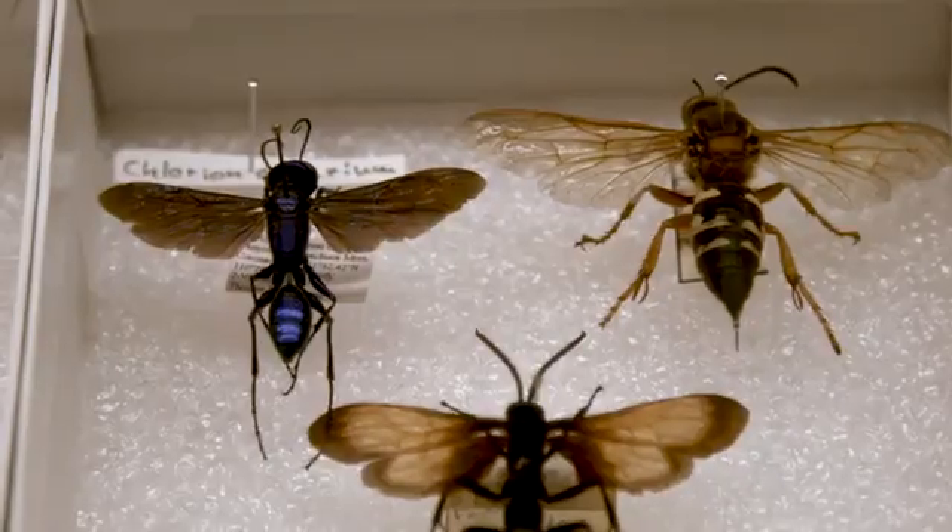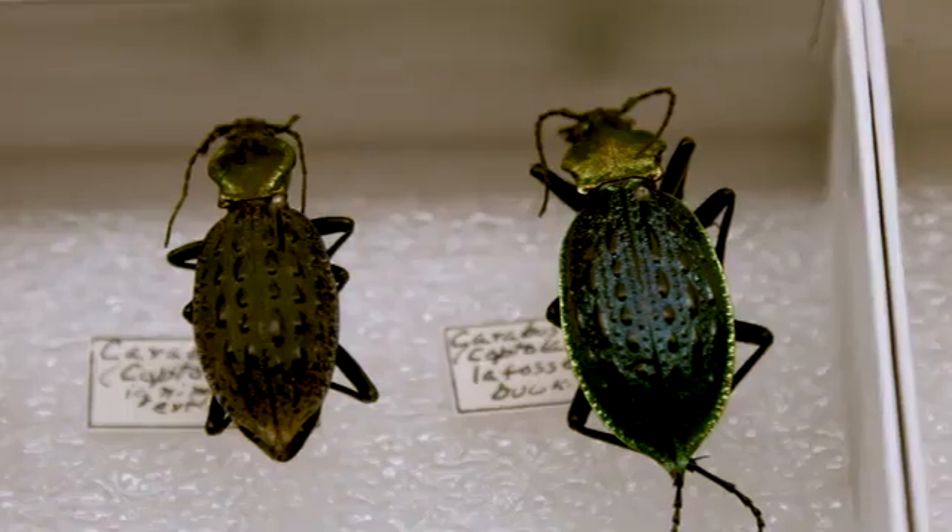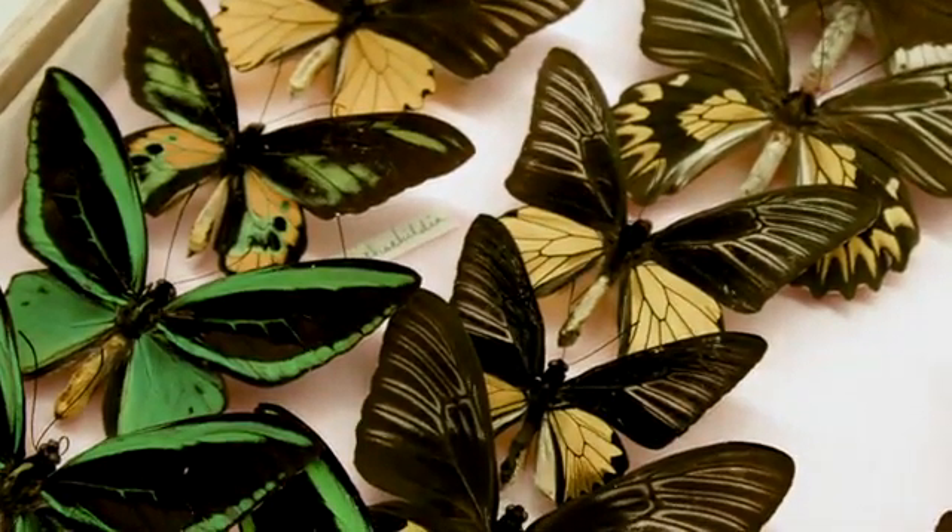Most specimens in the collection here have been collected by individuals. In our database, we have over 3,000 individuals that have contributed to this collection — staff, myself as assistant curator, graduate students, and amateurs. We also accept donations of specimens. For example, we have accepted a donation of over 45,000 specimens, another with over 26,000, and one other of 38,000.